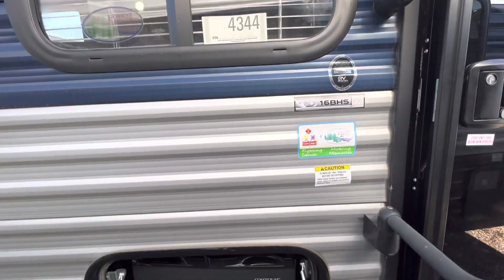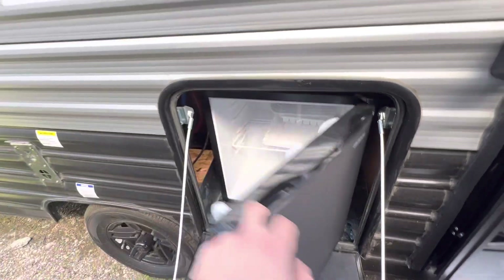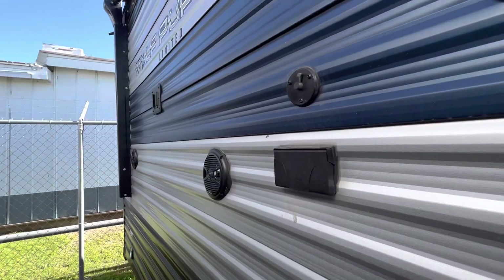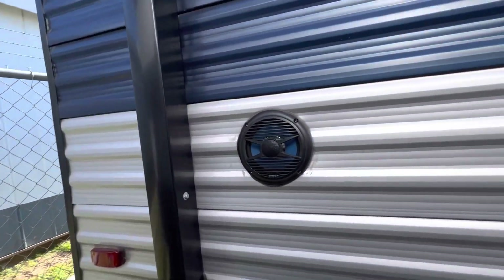This is really the perfect single axle bunkhouse. It does have an outdoor fridge here for easy access to food and drinks. Large electric awning with blue LED lights. Marine grade speakers outside — you can play music just inside, just outside, or both.